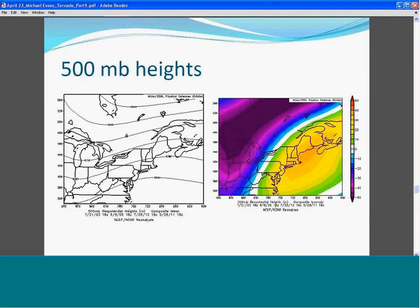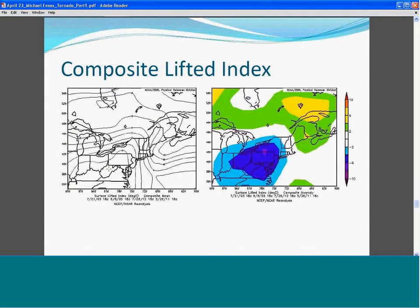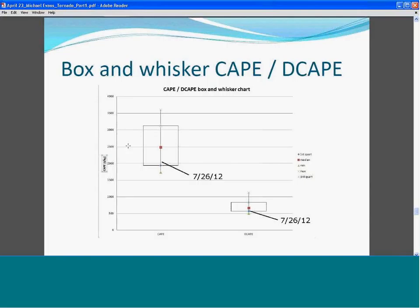Looking at composites of the overall flow for those four events, at 500 millibars there's a trough to the west over the Great Lakes — no big surprise. At the surface, there's low pressure over the eastern Great Lakes, a cold front to the west, and a hint of a lee trough developing east of the main cold front over southern New York and Pennsylvania. The composite lifted index shows the largest instability focused over Pennsylvania and points south, with New York in a gradient — much like what we see in this case.